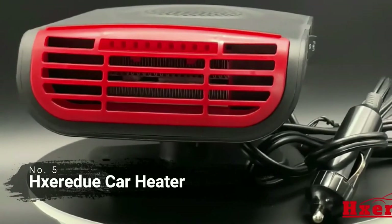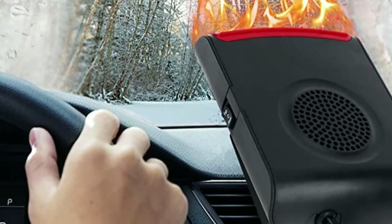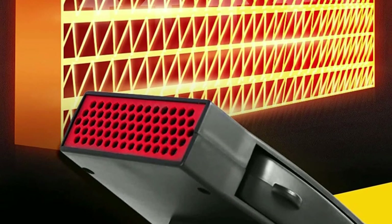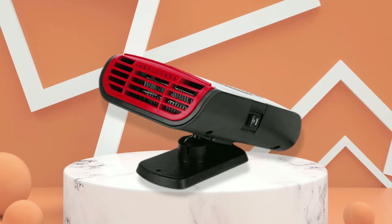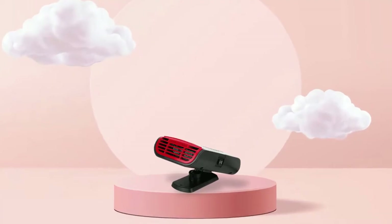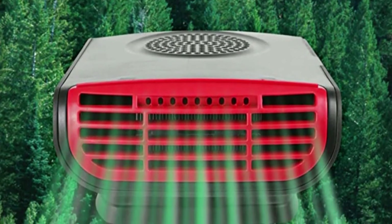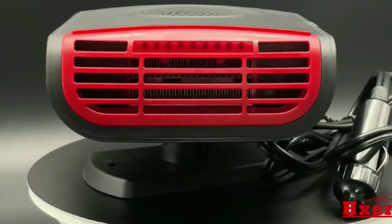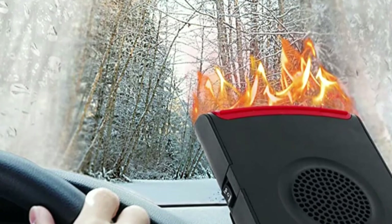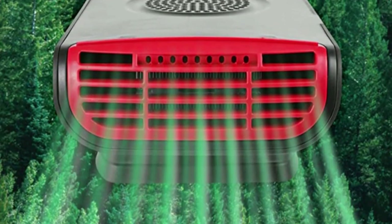At number five on the list is the Exierdo car heater. This heater offers 150 watts of heating power, which is enough to quickly provide warmth inside your car. It also has an adjustable mode, so you can choose the intensity of the heat and customize it according to your needs. Additionally, the device is made from highly durable material, so you don't have to worry about it breaking down after extended use. It has a 360-degree rotating base so you can direct the heat exactly where you need it most, a quiet operation, and it's easy to install using a cigarette lighter socket in your vehicle. The device uses an integrated filter system that helps purify the air inside your car by removing dust particles and other contaminants, ensuring that you will always be breathing fresh air while driving.